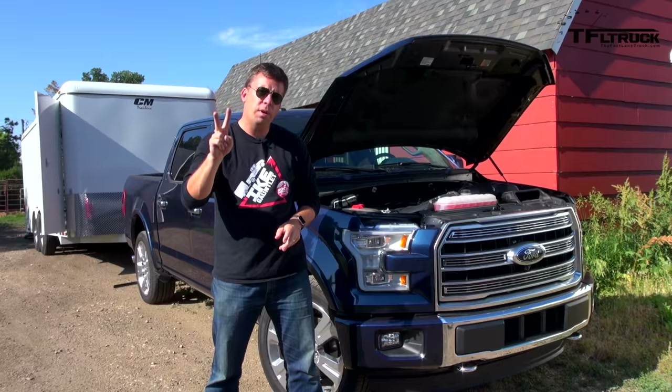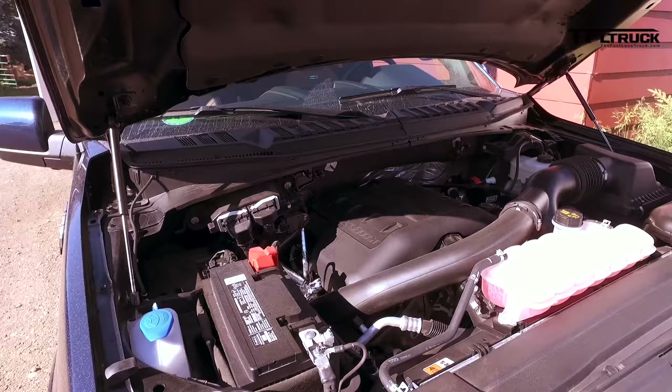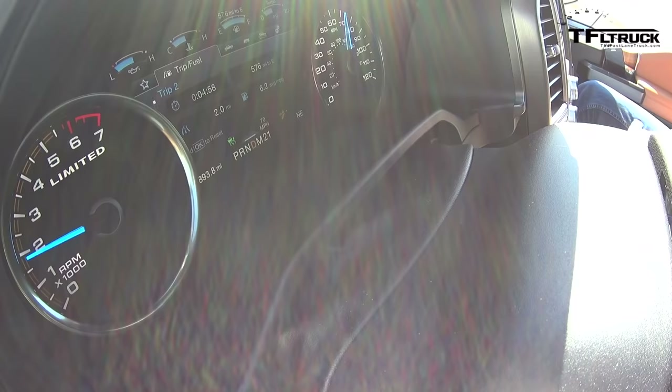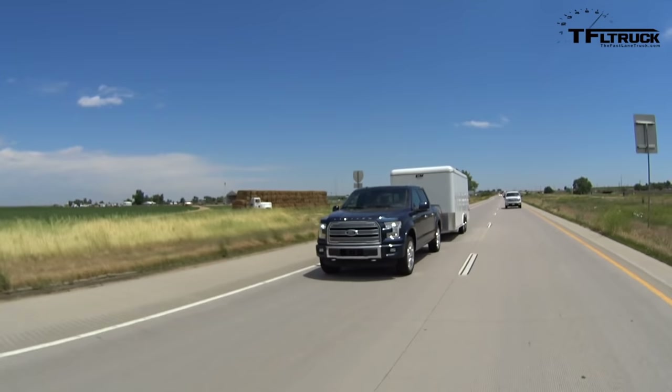We're running this highway MPG loop for two reasons. First, we've never had a 3.5-liter EcoBoost on our 100-mile towing test before. Second, we wanted to compare this current 3.5-liter with the 6-speed automatic to the 2017 version with a 10-speed. GM is using it as well, though Ford didn't want to disclose what each company contributed. Right now the 2017 Camaro ZL1 is using that transmission, and the 2017 F-150 and Raptor will use it too.